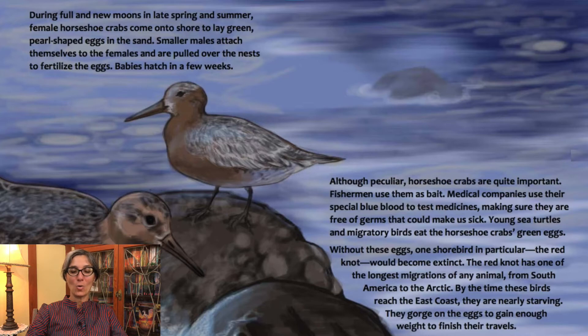Although peculiar, horseshoe crabs are quite important. Fishers use them as bait. Medical companies use their special blue blood to test medicines, making sure they are free of germs that could make us sick. Young sea turtles and migratory birds eat the horseshoe crab's green eggs. Without these eggs, one shorebird in particular — the red knot — would become extinct. The red knot has one of the longest migrations of any animal, from South America to the Arctic. By the time these birds reach the East Coast, they are nearly starving. They gorge on the eggs to gain enough weight to finish their travels.